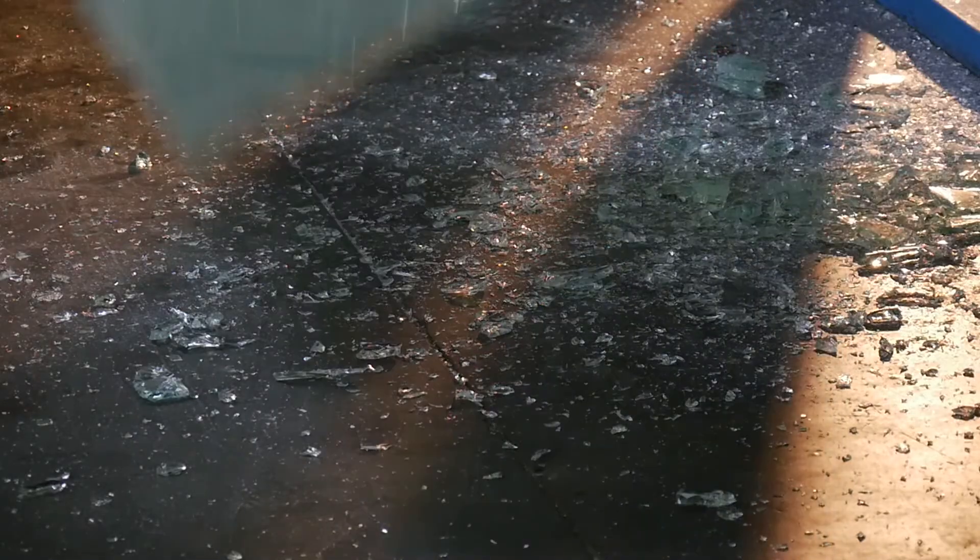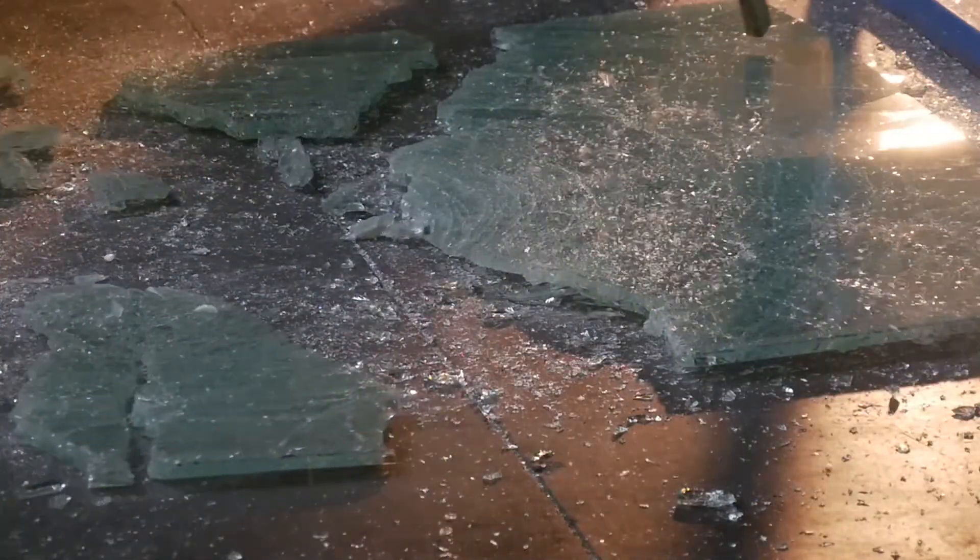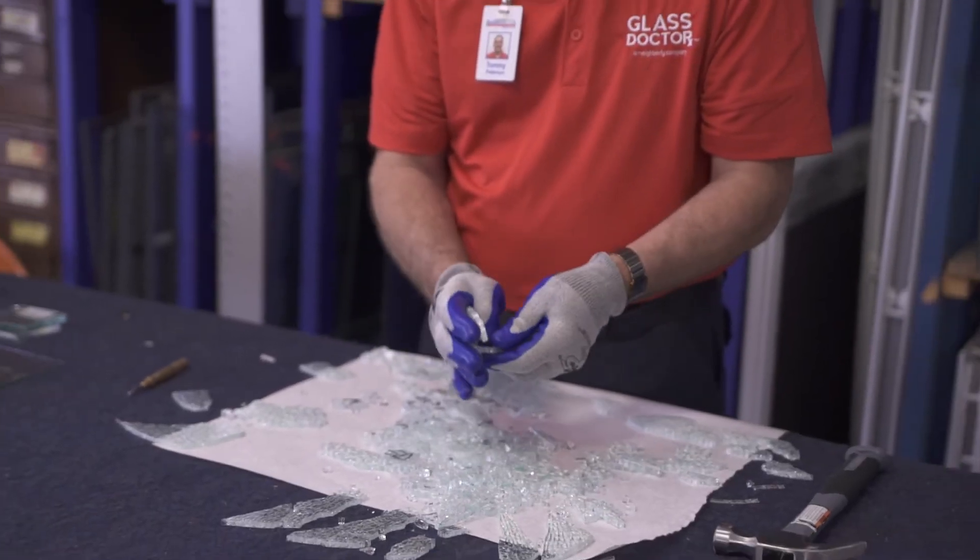It's also safer. When it breaks, it turns into tiny pebbles that are unlikely to harm you.